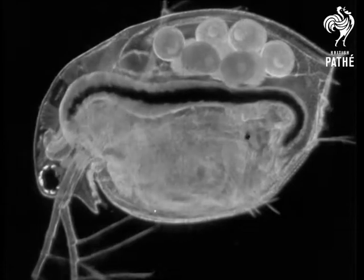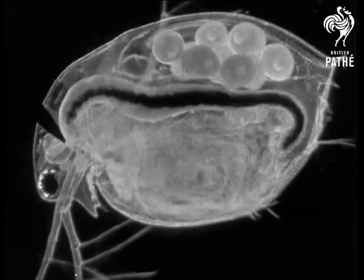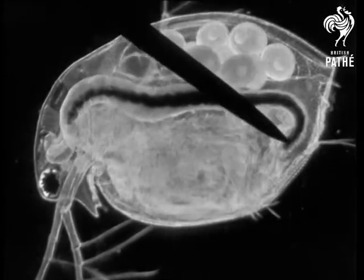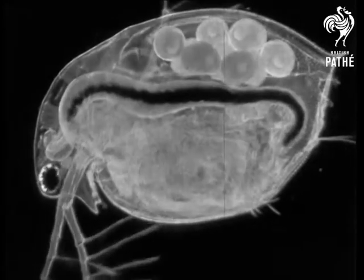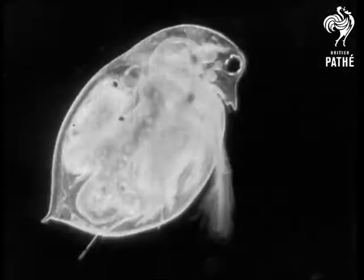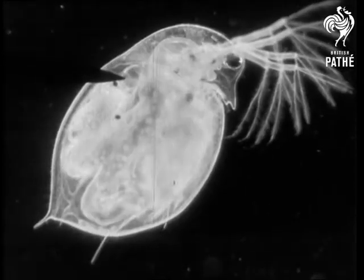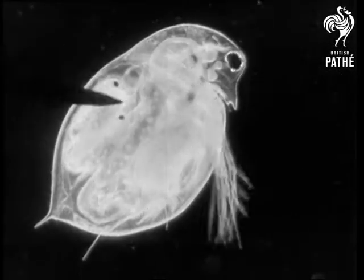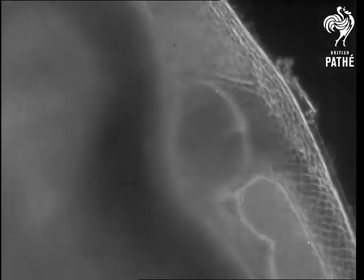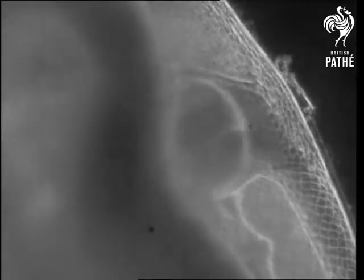This dark mark down the middle of the flea is the food canal, and as the creature is almost transparent, it is quite possible with a powerful microscope to watch it in the process of digesting its dinner. Here, in the middle of the flea's back, is the heart, beating steadily and vigorously, to pump the colourless blood all over the active little body. As the flea doesn't seem to have many emotions, we can't show you its heart missing a beat.